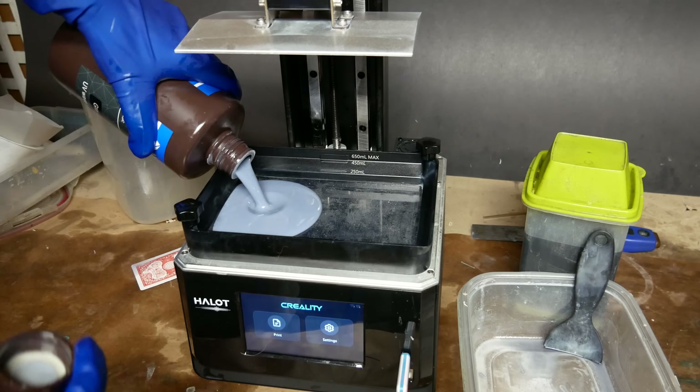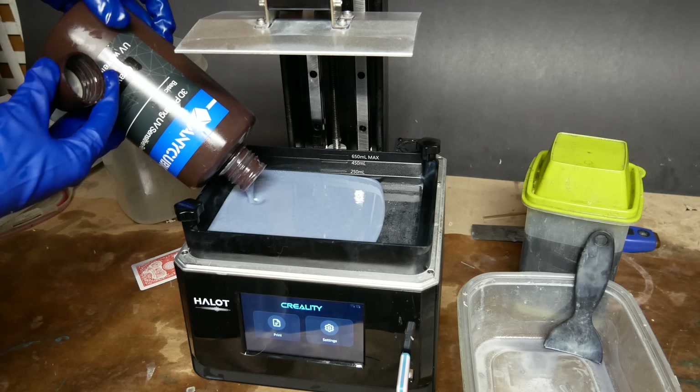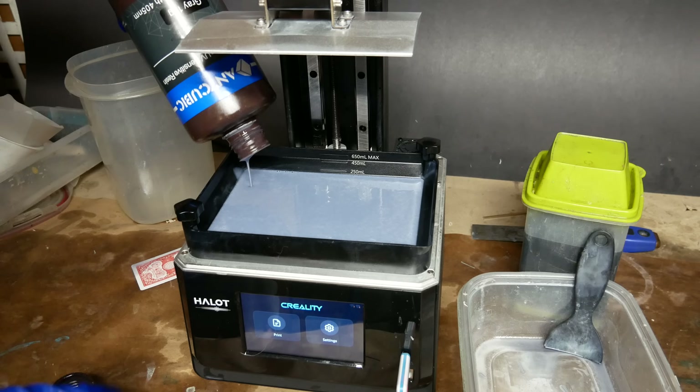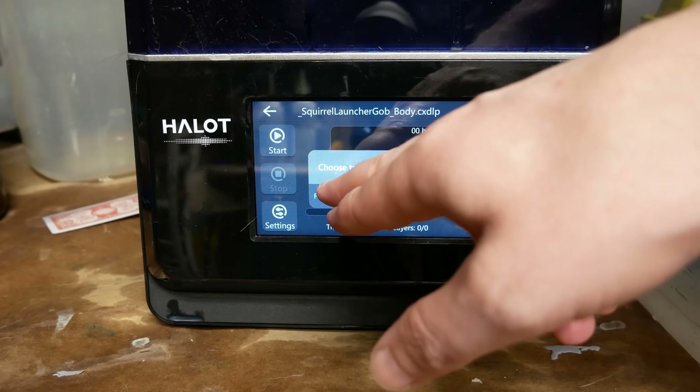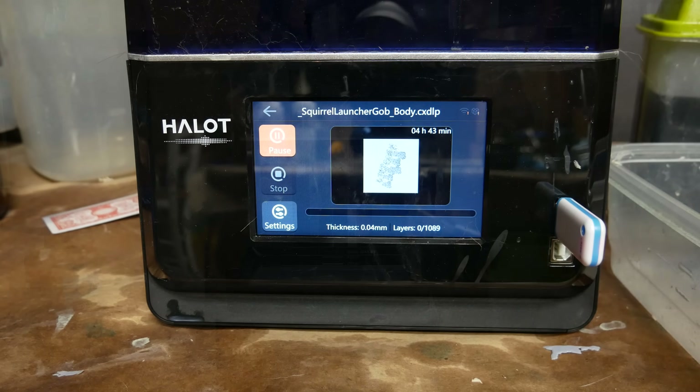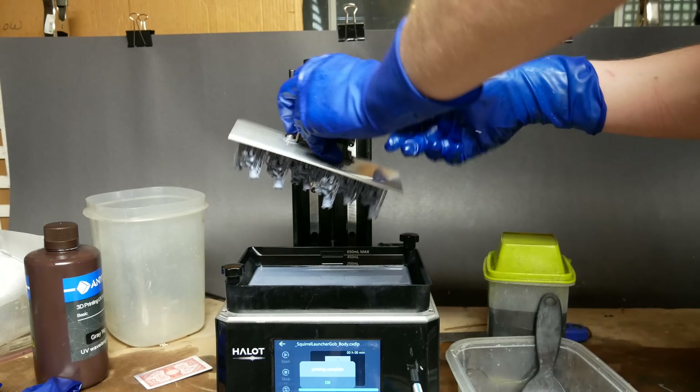Before I went to bed, I set up a new 3D print run. I'm trying some slightly different scales and some slightly different support schemes. I don't mind having extras of this character, and I'm hoping that at least a couple of prints come out really, really clean.